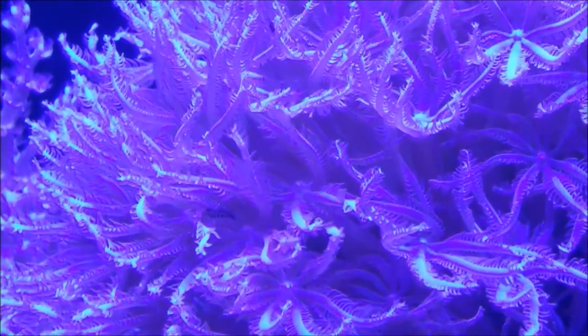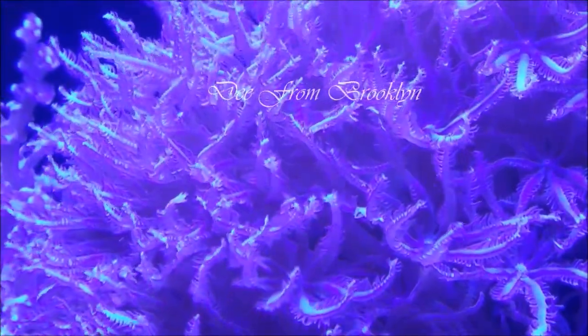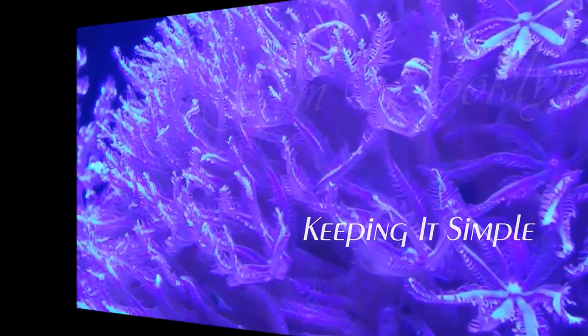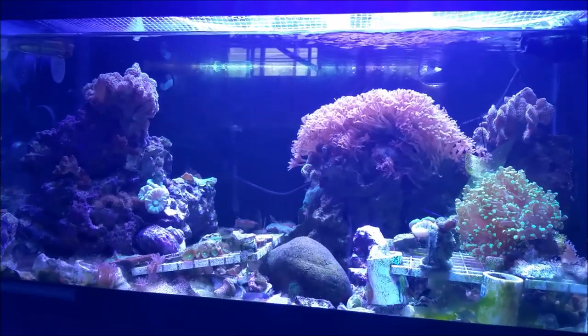From this moment on you will now be known as shark bait! Shark bait, welcome brother, shark bait! What's up everybody, this is D giving you the update.